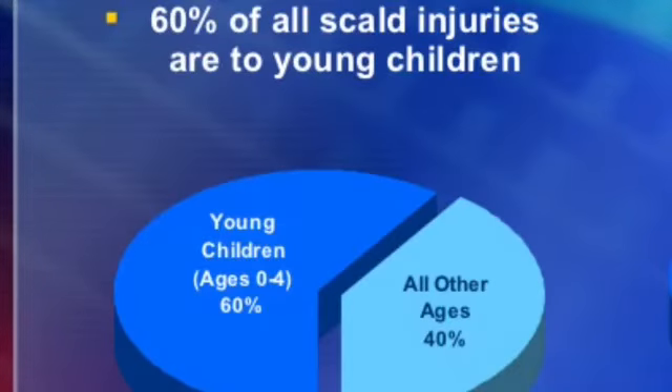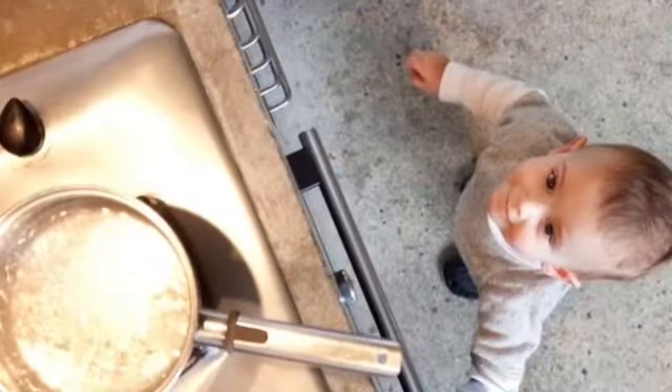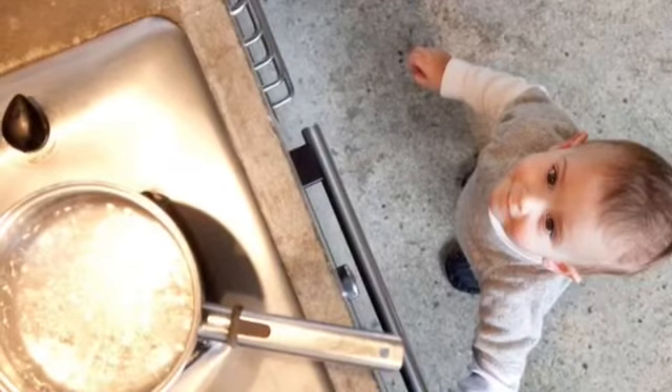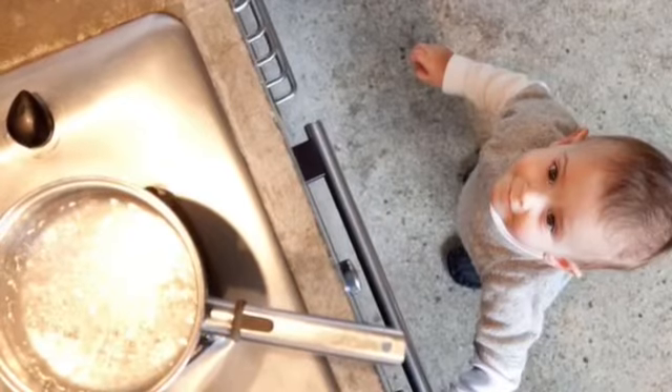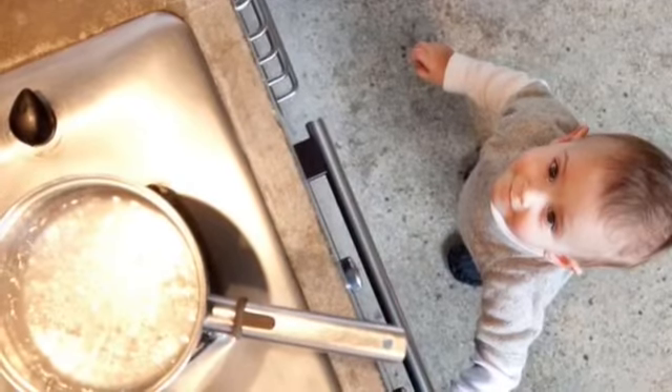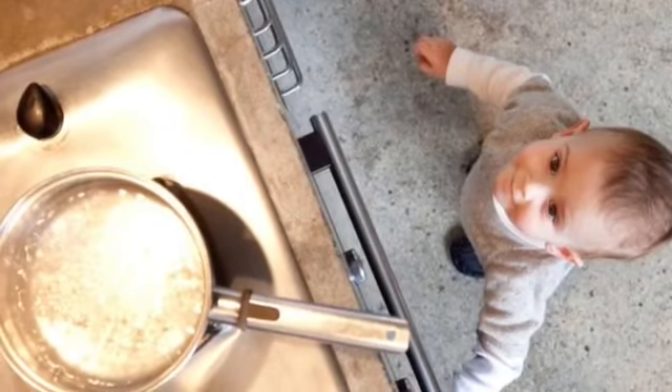The fact that a vast majority of scalds happen to young children signifies that they were very likely caused by lack of awareness and or carelessness. When placing pots and pans containing hot liquids on a stove or countertop, don't place them on the edge, and always have the handle facing inward. This greatly reduces the risk of the contents spilling onto anything or anyone, and it prevents young children from trying to grab it and spilling it onto themselves.